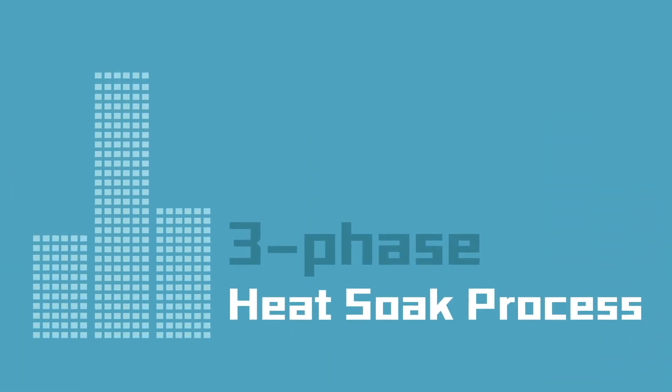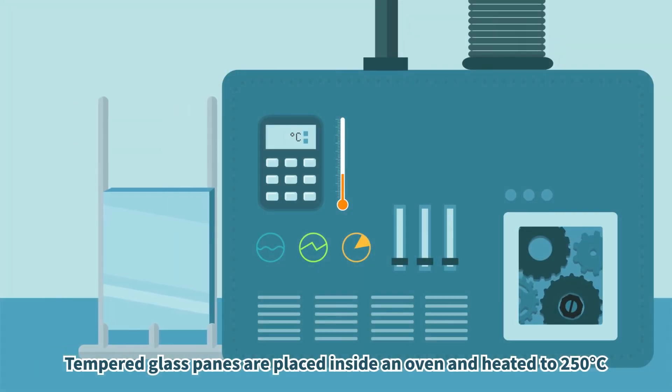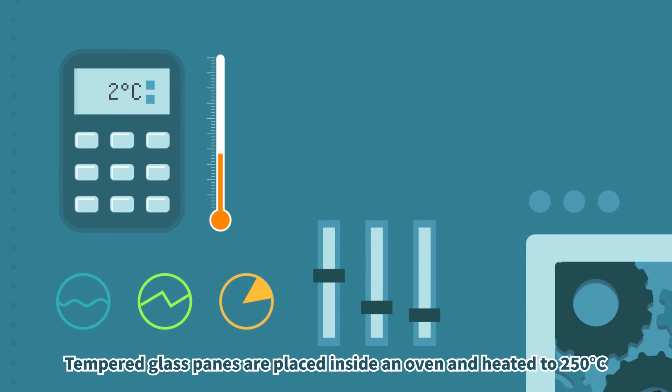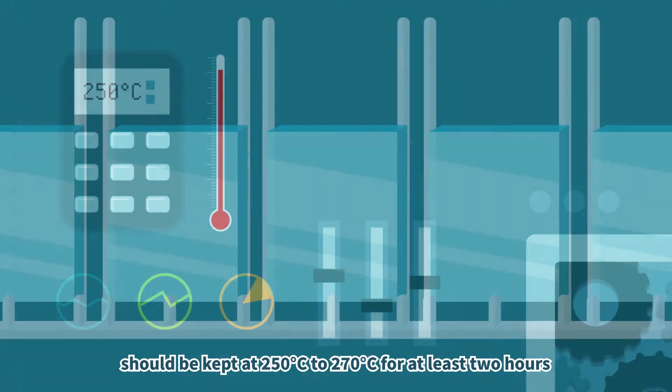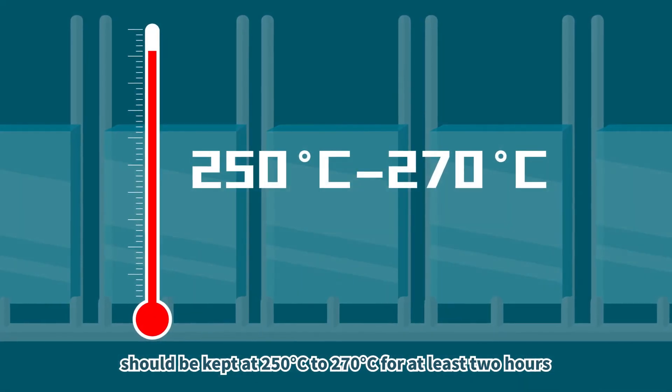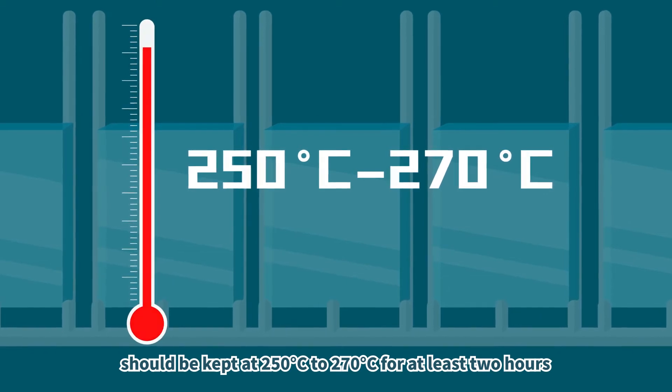Three-phase heat-soaked process. Phase 1 — Heating: tempered glass panes are placed inside an oven and heated to 250 degrees Celsius. Phase 2 — Holding: the surface temperature of the glass panes should be kept at 250 to 270 degrees Celsius for at least 2 hours.